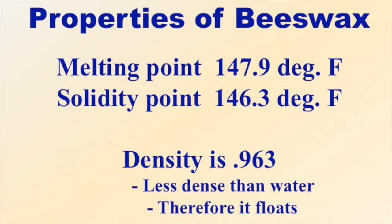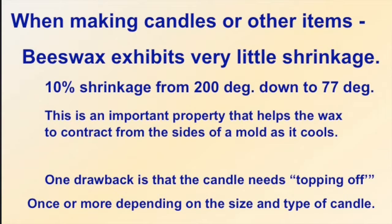Wax melts at 147.9 degrees and gets solid again when the temperature drops to 146.3. Its density is .963, which is less dense than water — water has a 1.0 density — so beeswax will float on water because it's actually lighter than water.